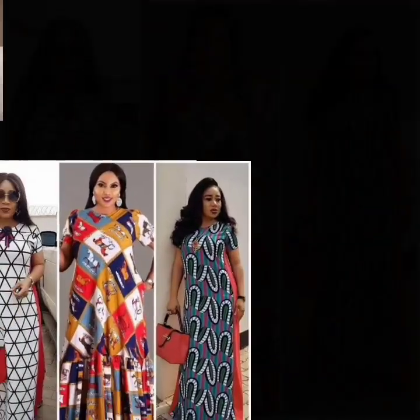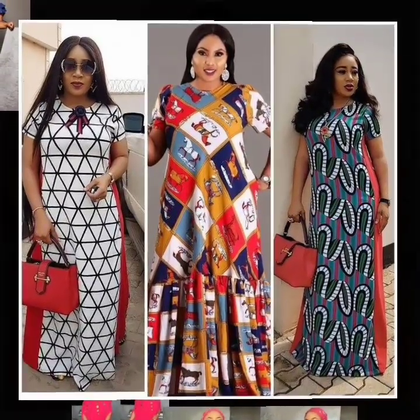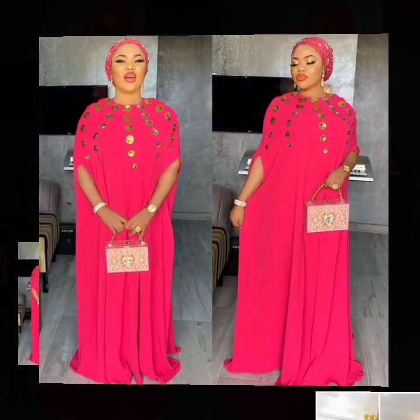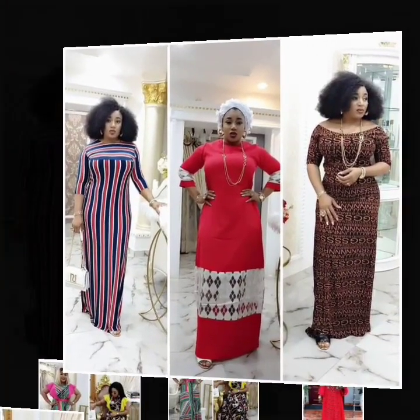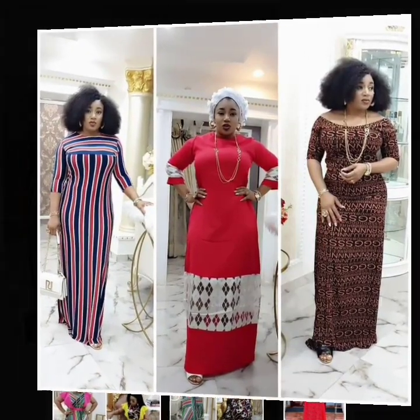These designs are trending. They are the latest collections of beautiful styles. These are Ankara print designs. Some were actually made from other materials other than Ankara and Xifone. A lot of beautiful styles are in this video that you need to see.